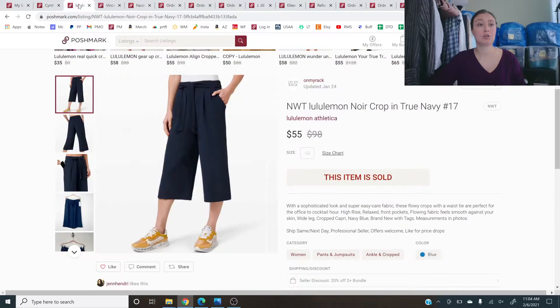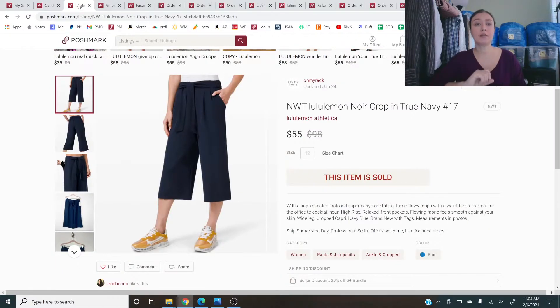The Cynthia Steph cashmere sold for $38. Next up is another pay-up item — new with tags Lululemon Noir Crop in True Navy. I got them new with tags on ThredUp and flipped them to Poshmark. Got my money back and made maybe $10–$20 profit. Worth doing because they sold and it was a new-with-tags Lululemon item, but again — is it worth tying up $20 to make only $20 in profit? Maybe yes, maybe no.